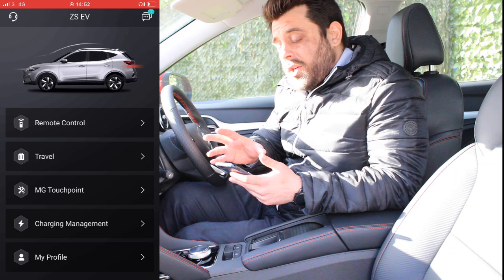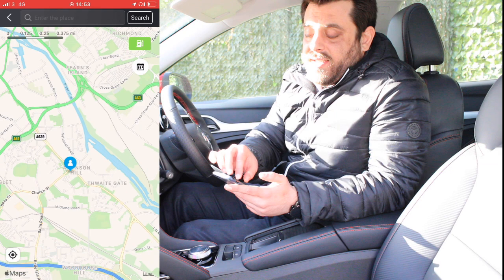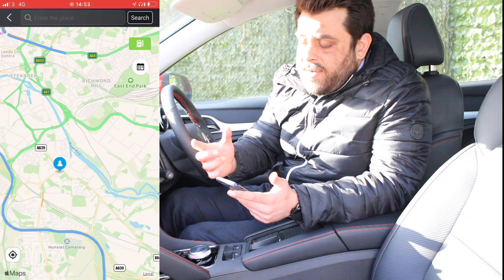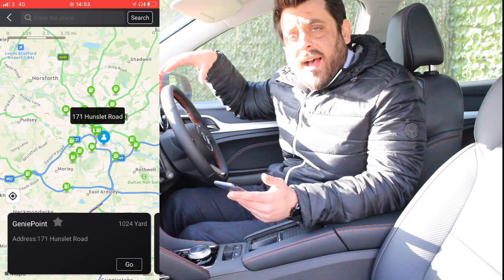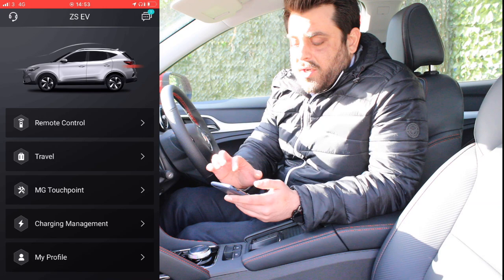Now that we've seen all the main functionalities, let's go to the menu where we have remote control, and below it travel. If you click on travel, you can see where you are and select your destination, which works like any other GPS and sends the navigation from your mobile app to the car's GPS system. On the top right corner there's a green logo with a charging point icon — when you click it, the car scans the area and shows nearby charging locations and how far away they are, so you can plan if you're running low on battery.